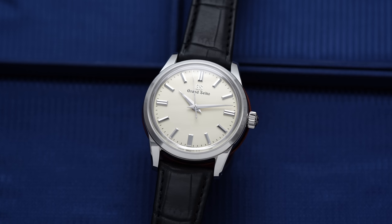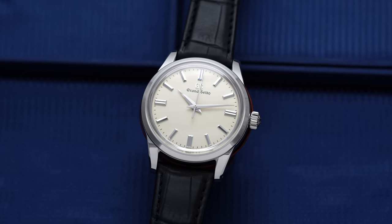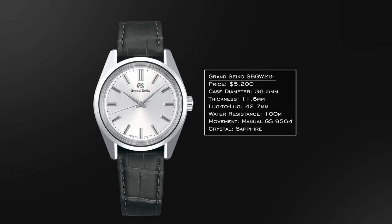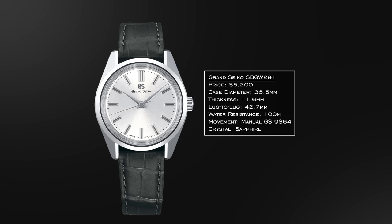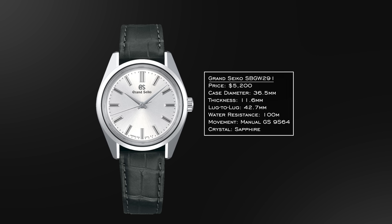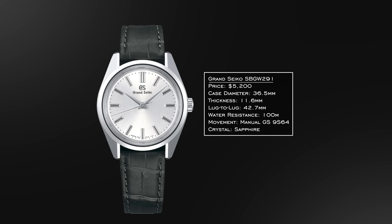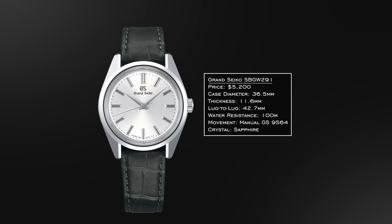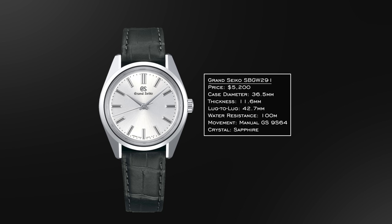When most people think of the SBGW collection, they think of the 37mm options — mostly the SBGW231, one of the most value-packed dress watches in all of luxury watchmaking. The watch we have here is also an SBGW family member but comes with a slightly modified case at 36.5 millimeters — specifically the SBGW291. 11.6 millimeters in thickness, a lug-to-lug of 42.7 millimeters, 100 meters of water resistance, and the 9S64 movement inside. It features a 44GS case with Zaratsu polishing, the 9S64 offers a 72-hour power reserve, and nice decoration for the price range.